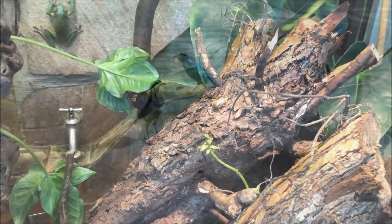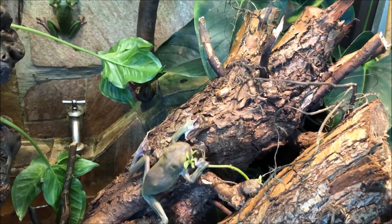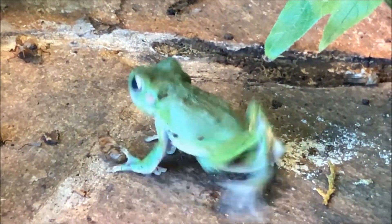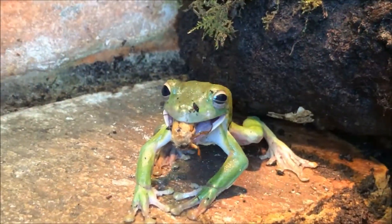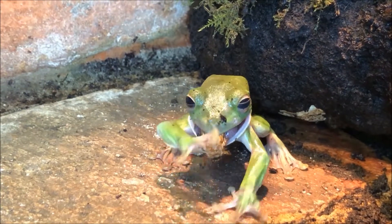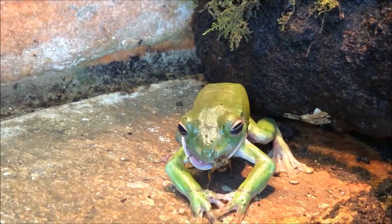Not so successful was feeding them to the tree frogs. They did eat them, but I guess the taste is not so good and the hard wings, of course. So I will not do that again. But still, they did eat them.